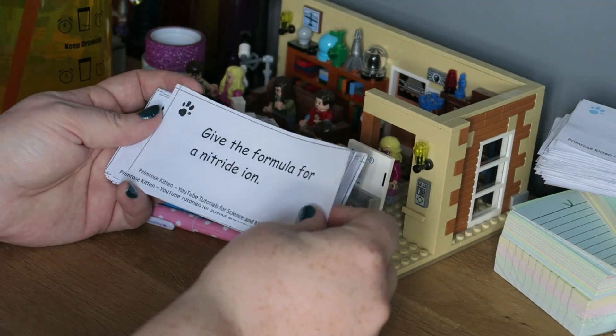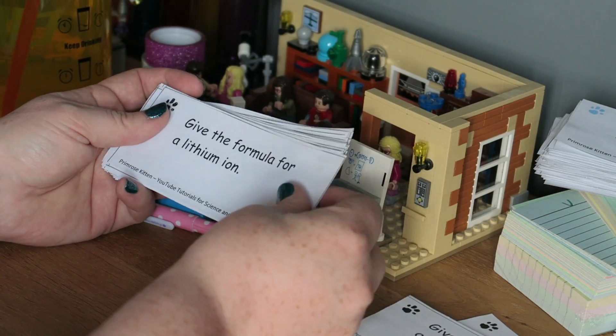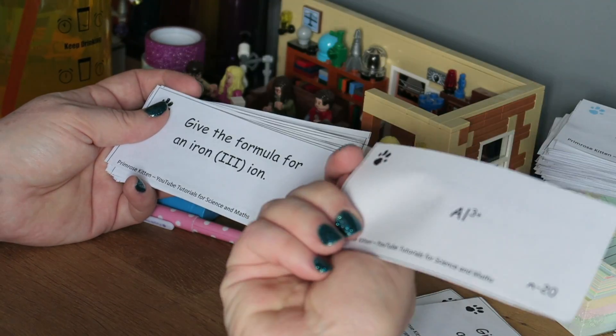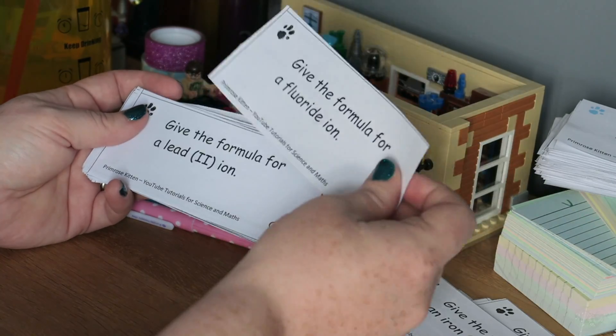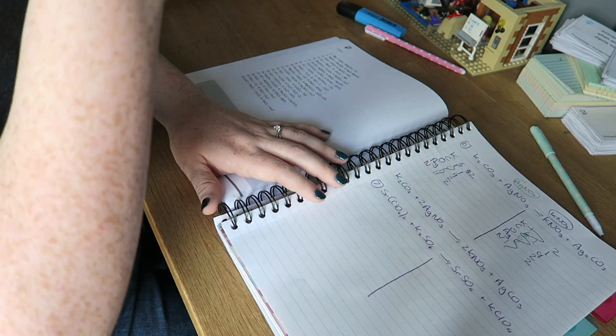In the 25 minutes that we have left of this hour, I want you to be testing yourself. This can be on the stuff you did in the previous 25 minutes — doing as many questions as you can, doing past paper questions, and testing yourself on the flashcards you've made. But this has to be a different style of activity to what you were doing in the previous 25 minutes.